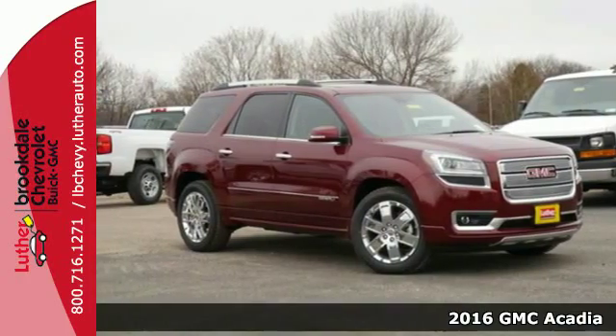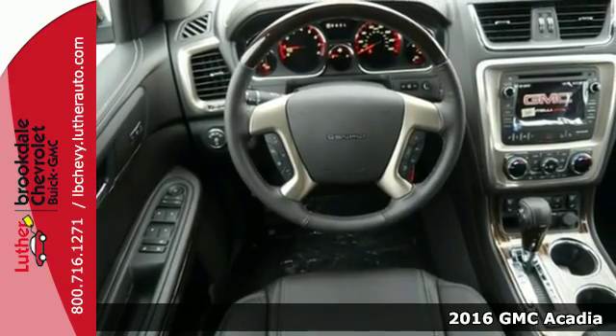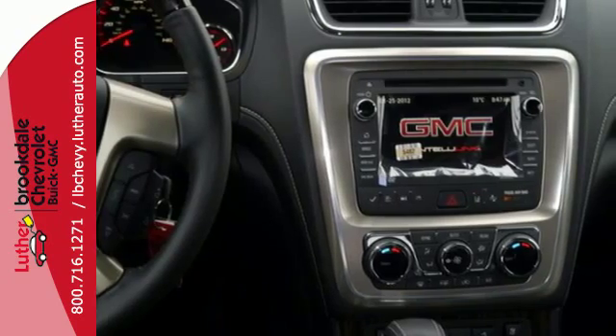Here's a 2016 GMC Acadia. This full-size crossover has accommodating space and functionality, and is well-appointed with the safety and technology that you've come to expect from GMC.